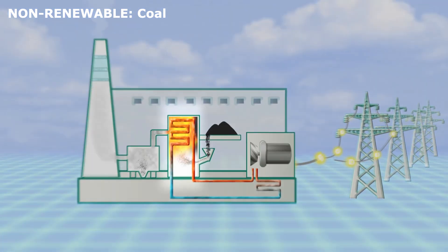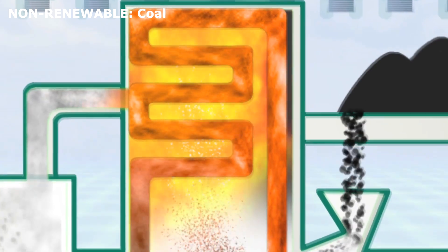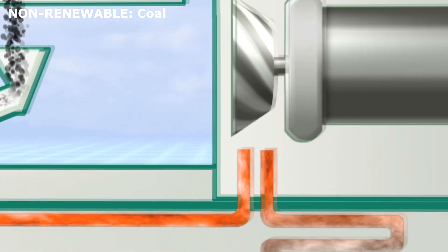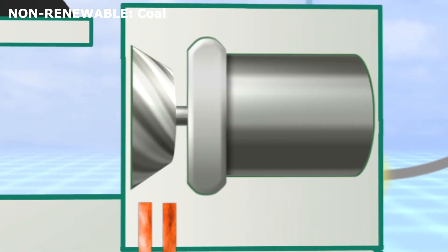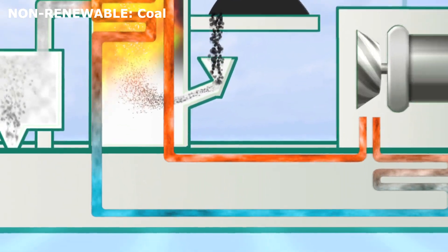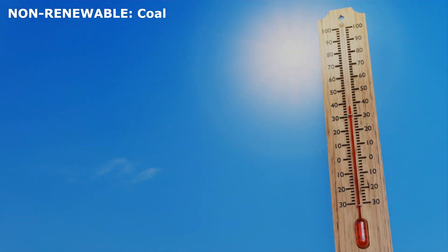How does a coal power plant work? Coal is burned to produce heat. This heat turns water into steam, which pushes large turbines. The turbines spin generators that create electricity. After the steam cools, it turns back into water and is reused. Although coal produces a lot of energy, it also causes pollution and contributes to climate change.